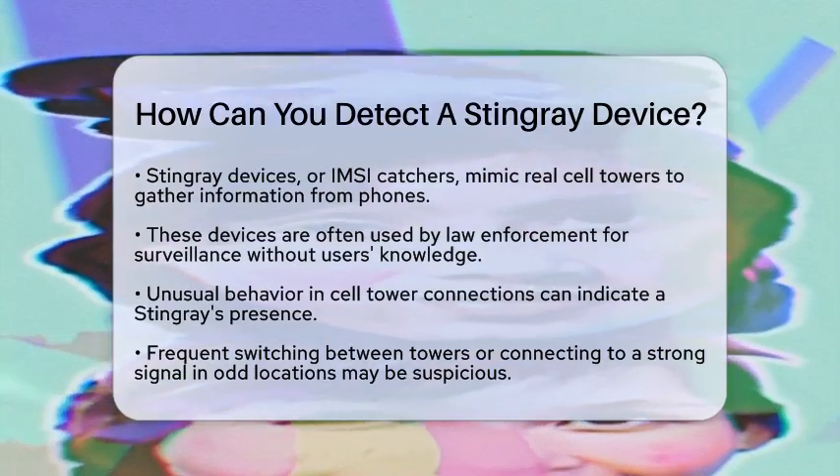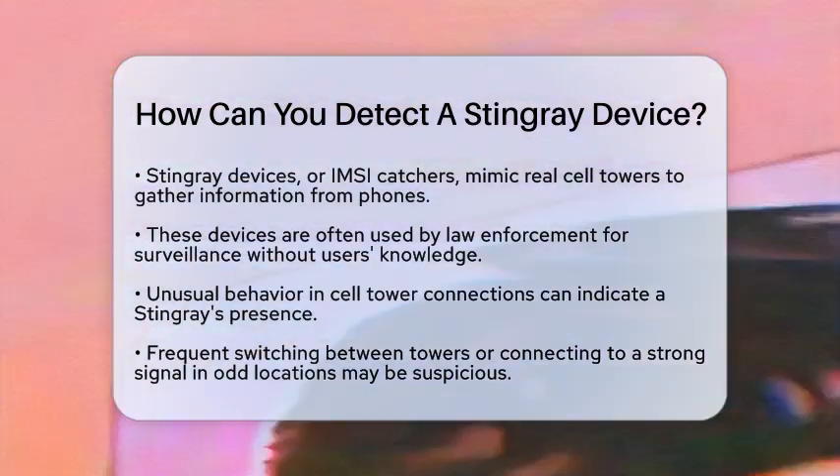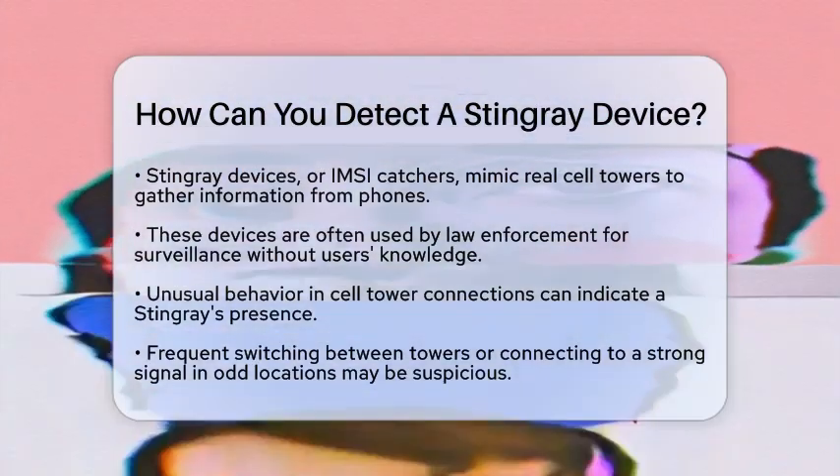This allows the operator, often law enforcement, to gather information without your knowledge. Detecting these devices can be tricky, but there are some signs to look out for.